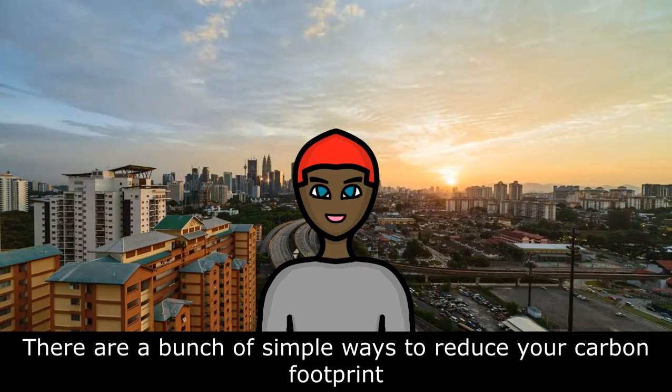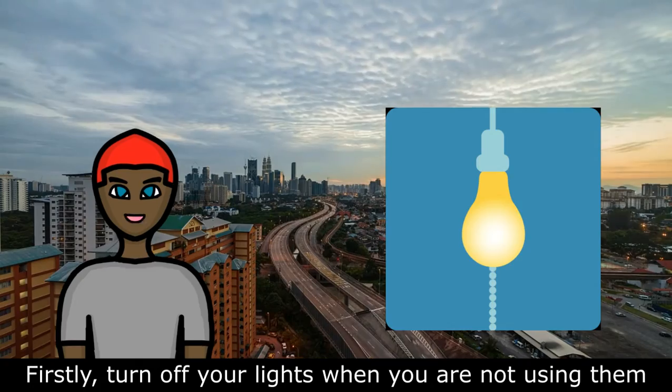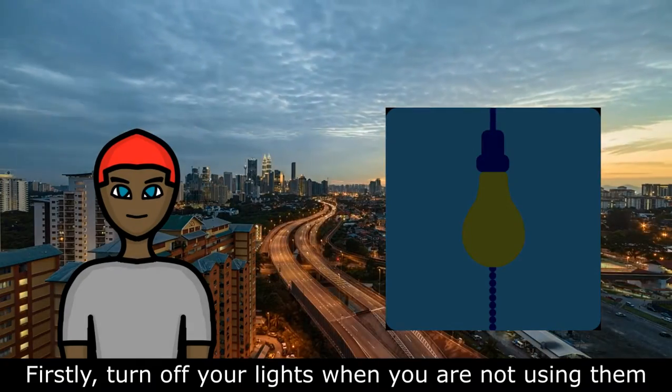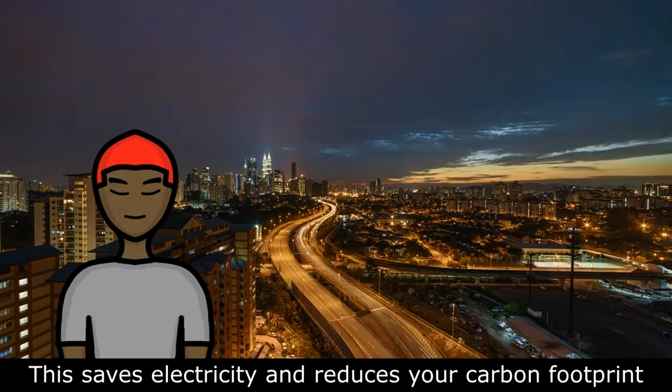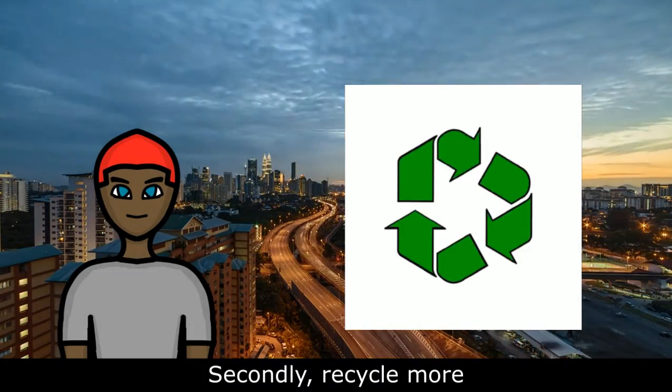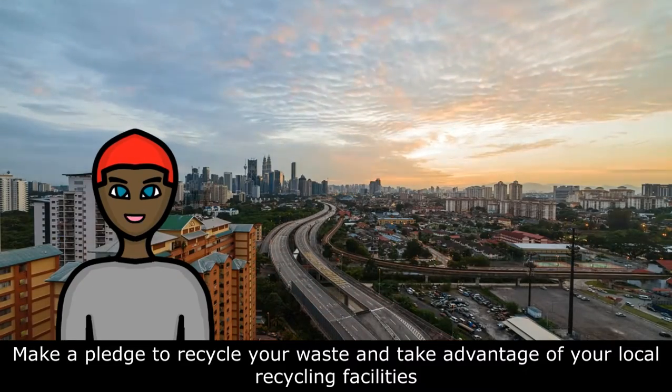There are a bunch of simple ways to reduce your carbon footprint. Firstly, turn off your lights when you are not using them. This saves electricity and reduces your carbon footprint. Secondly, recycle more. Make a pledge to recycle your waste and take advantage of your local recycling facilities.